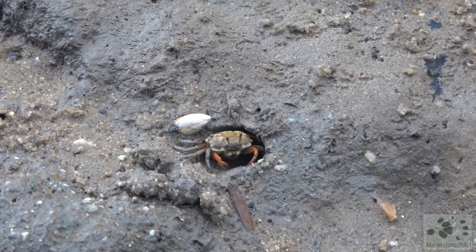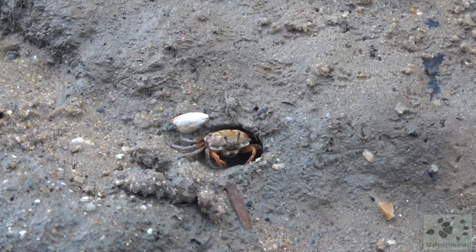That's a female, about to descend into a burrow. She doesn't have the enlarged pincer.